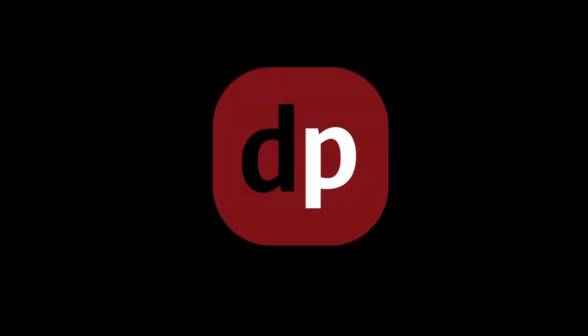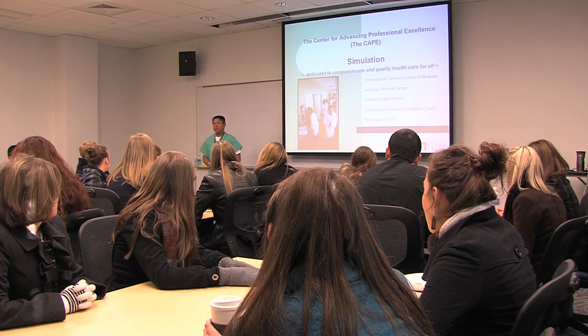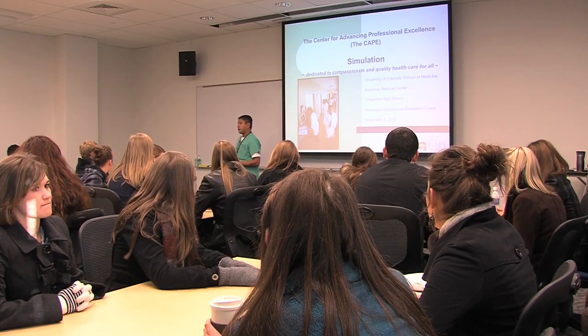We see medical students when they start their first year here at the university. For you guys, we're going to give you a glimpse of what they go through today. We're going to treat you like medical students — you're on a university campus. We are here to explore the interactive operating rooms at the Cape. We're going to go through three different stations today, just to see what med students go through when they come to med school here.